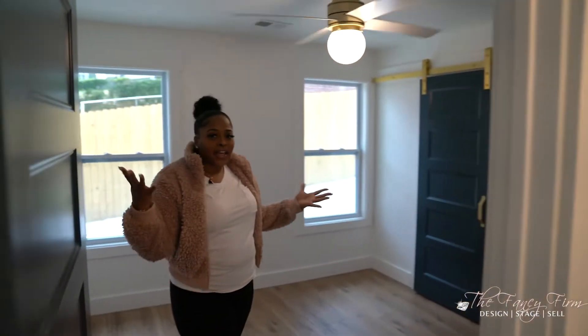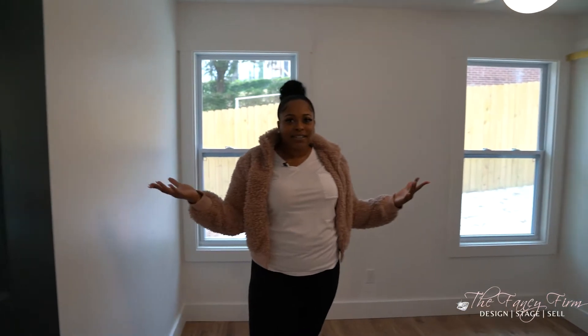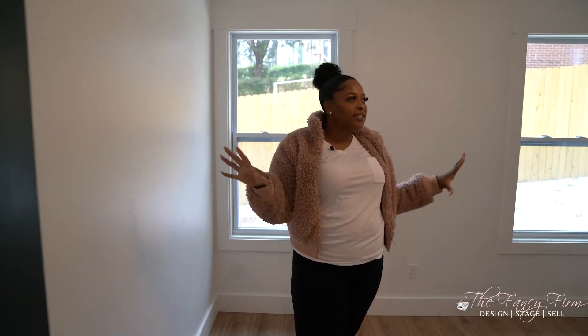Guest bedroom number two looks very similar — it's a little smaller, but has nice lighting and nice details. The blue doors give a nice pop of color along with our beautiful brushed brass fixtures.